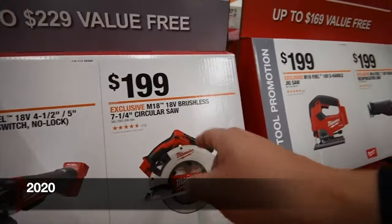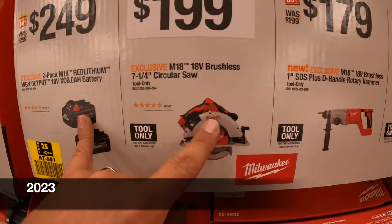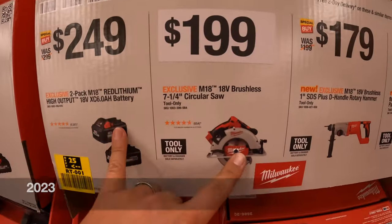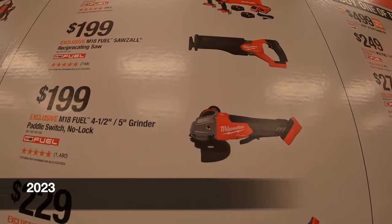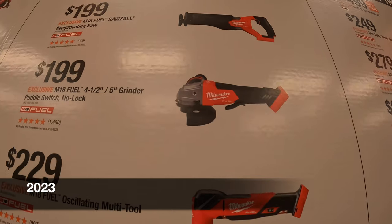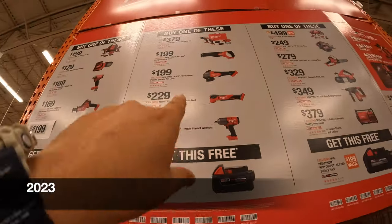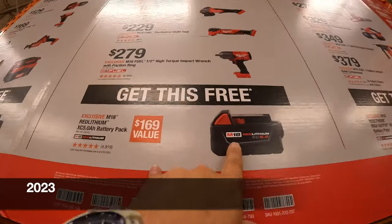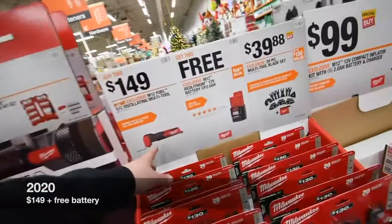$200 for the circular saw — that's a seven and a quarter. They also have the brushless seven and a quarter circular saw for $199, and $179 for the grinder. Also $199 for the four-and-a-half to five-inch Fuel grinder with paddle switch. If you get any of those kits, you get a free five amp hour battery, so don't forget to pick up your batteries with your kits.